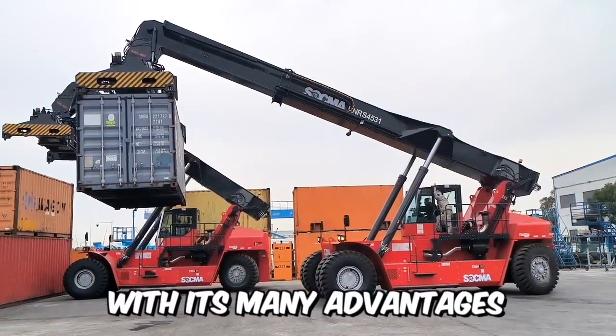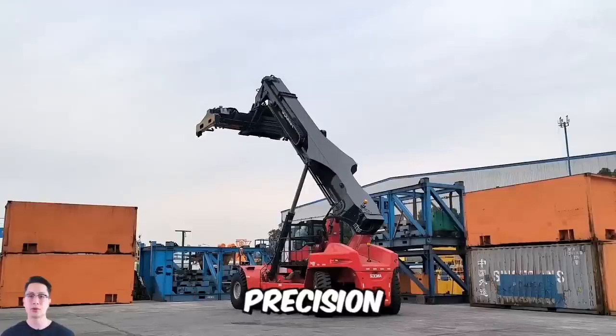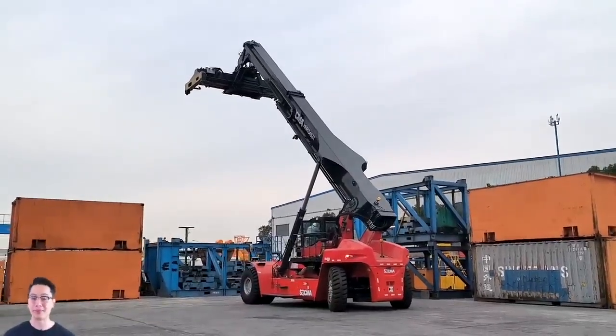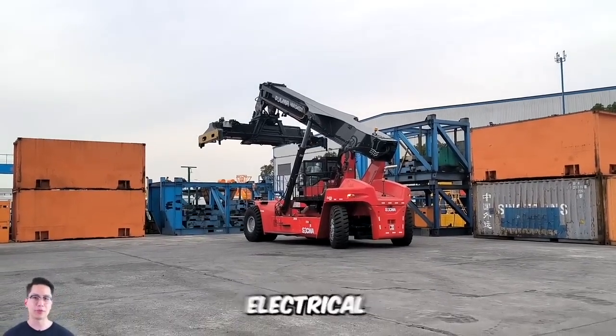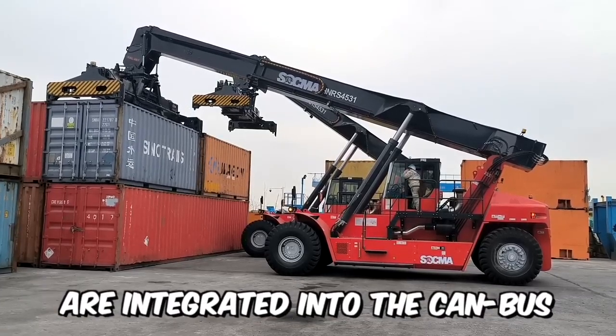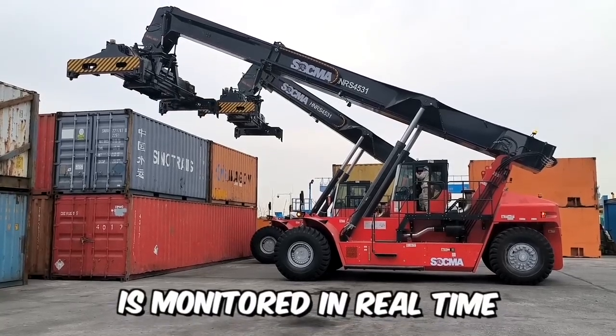With its many advantages, this reach stacker offers high safety, efficiency, precision, and stability. The integrated operating system provides the loader with excellent performance — the engine, transmission, electrical, hydraulic, loading, and spreader safety systems are integrated into the CAN bus, meaning the entire working process is monitored in real time.